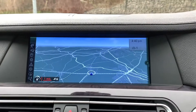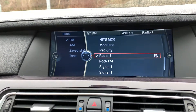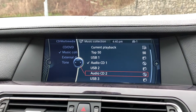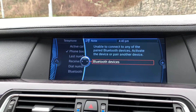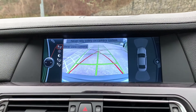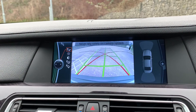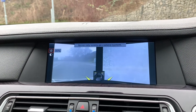We also have satellite navigation, FM radio, CD and USB connectivity, and phone connectivity. Putting it into reverse, you can see the rear reversing camera. Coming off that, you can also see the two corner front cameras.